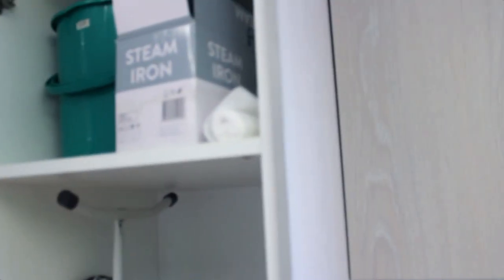Here we have the cleaning cupboard, which has everything that you need to clean — a hoover, an ironing board, an iron, and a mop.